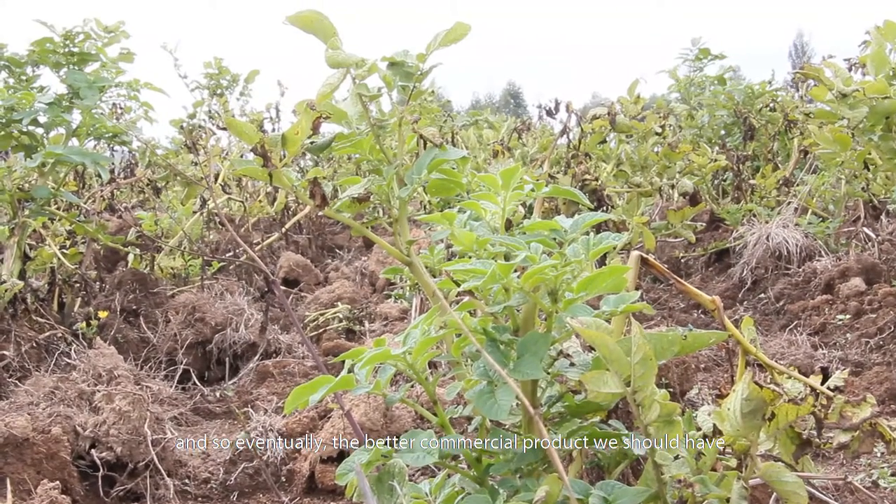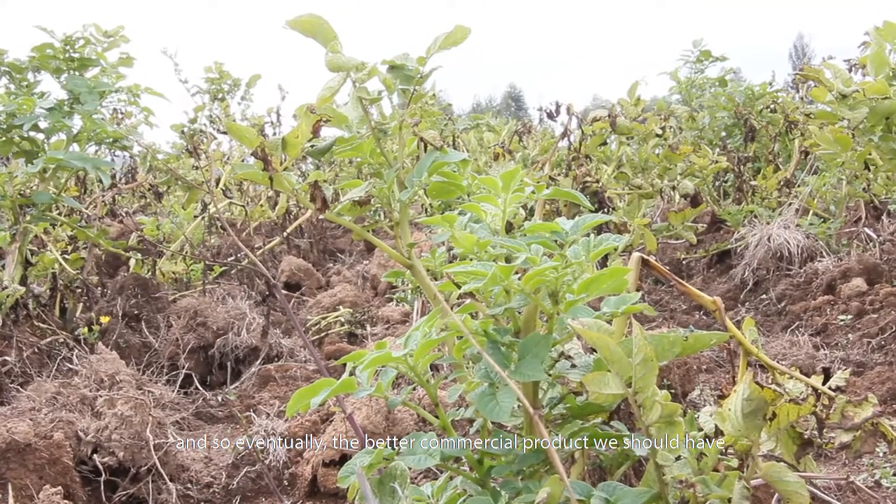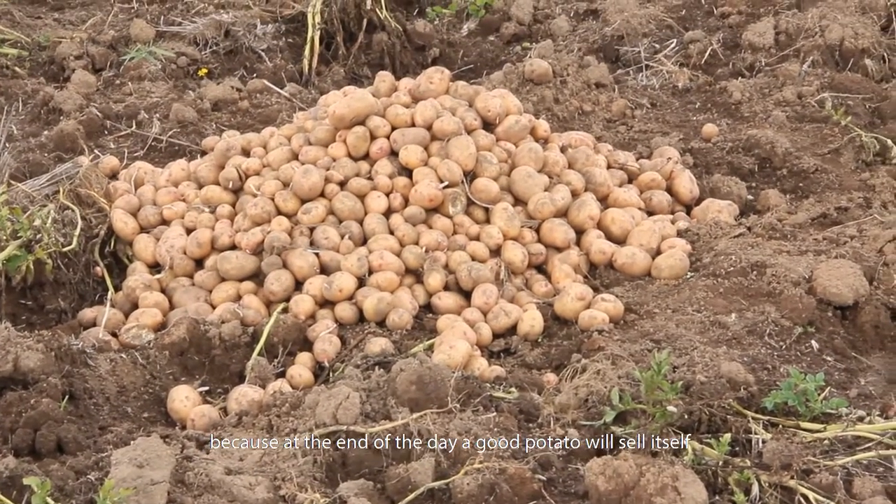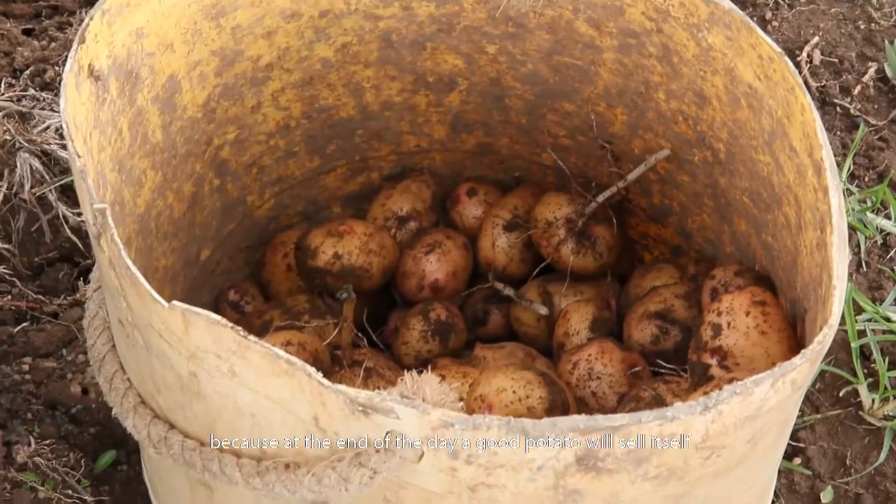The better we understand the needs of the market, the more suitable potato we have to serve the market. Eventually, the better commercial product we should have. That should make the job much easier because at the end of the day, a good potato will sell itself.